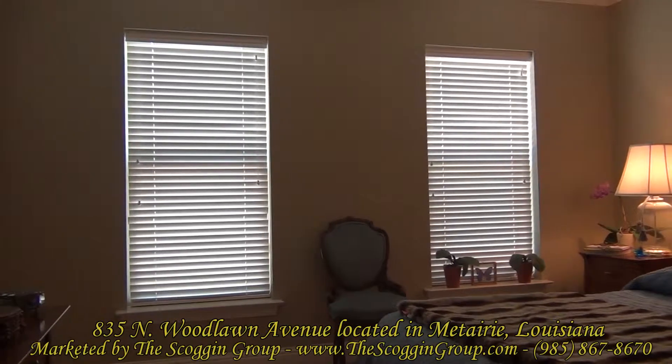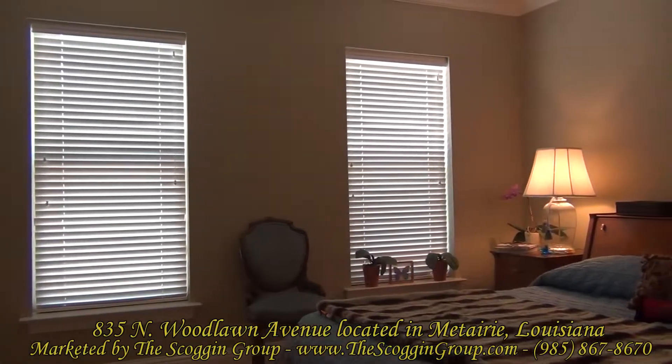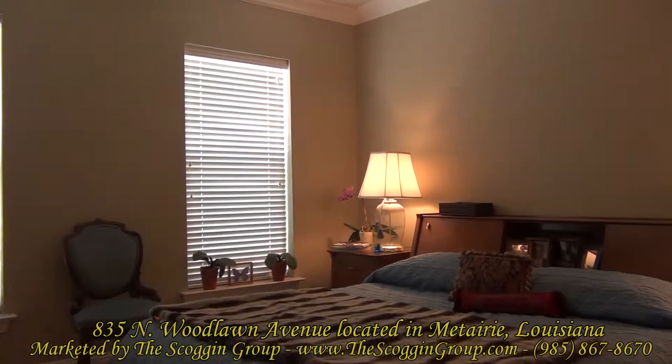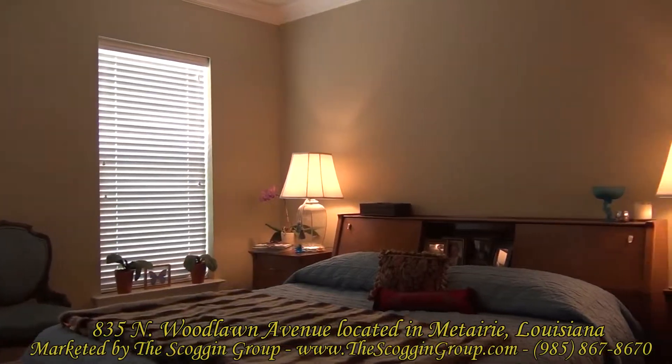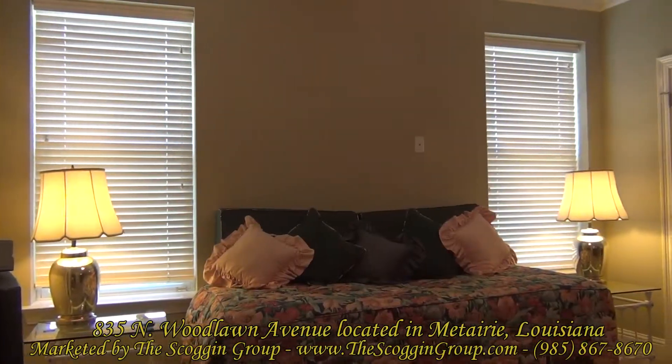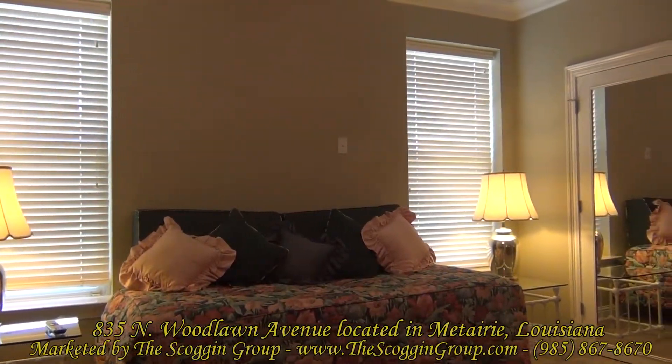The additional two bedrooms of 835 North Woodlawn Avenue are also located on the upper level of this stunning home. They measure an average of 12 and a half by 13 and a half square feet and feature carpeted flooring, ceiling fans, and crown molding.